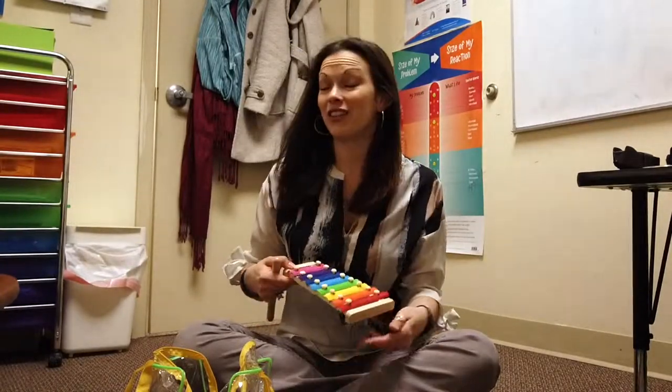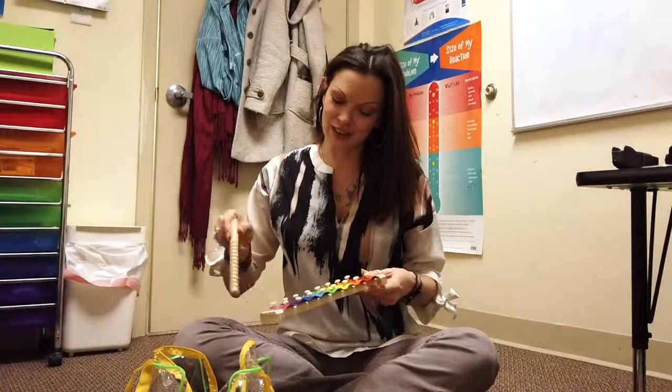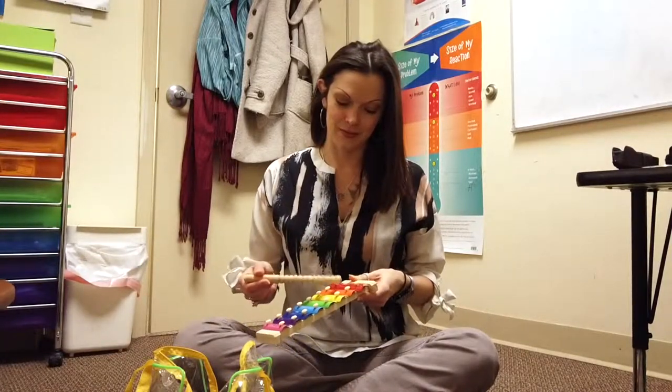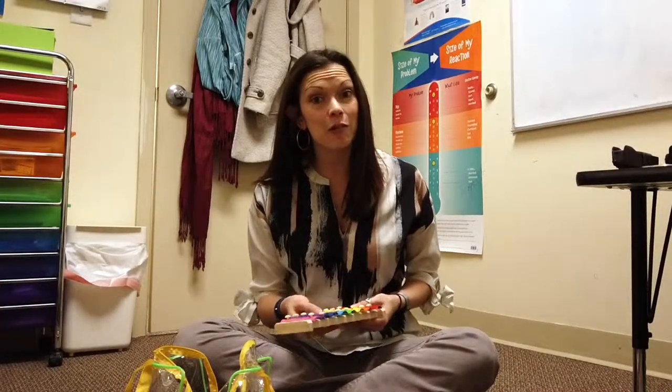I have very little music ability — I'm virtually tone deaf. But with my xylophone, I love just playing around with the different colors and seeing the different patterns we can get going. Maybe you'll discover that your child is really amazing with music. Build on those skills. Get into music therapy — there's some great research out there supporting music therapy for our children.